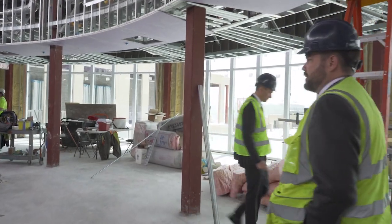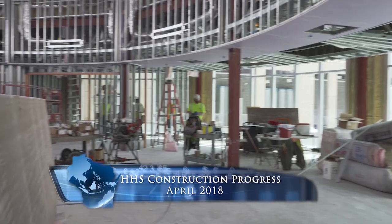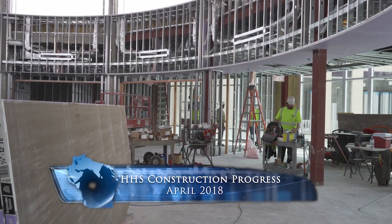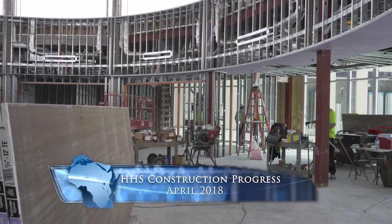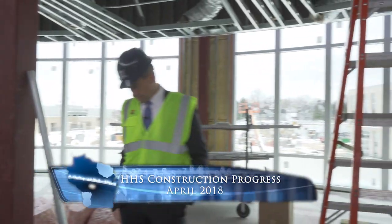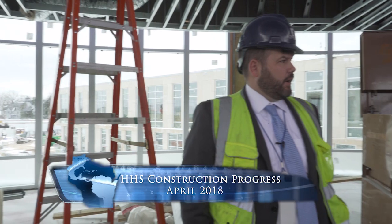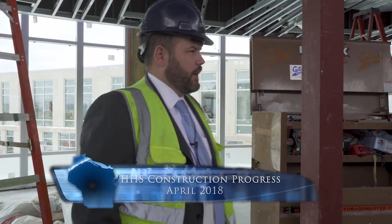There'll be some different spaces — those smaller rooms over there will be more of the SGI rooms we talked about, the small group instruction spaces. There's a writer's workshop room as well. The glass going in here will overlook the plaza area and the main entrance into the building. It should really be a unique space — one that kids want to gravitate towards and congregate in.